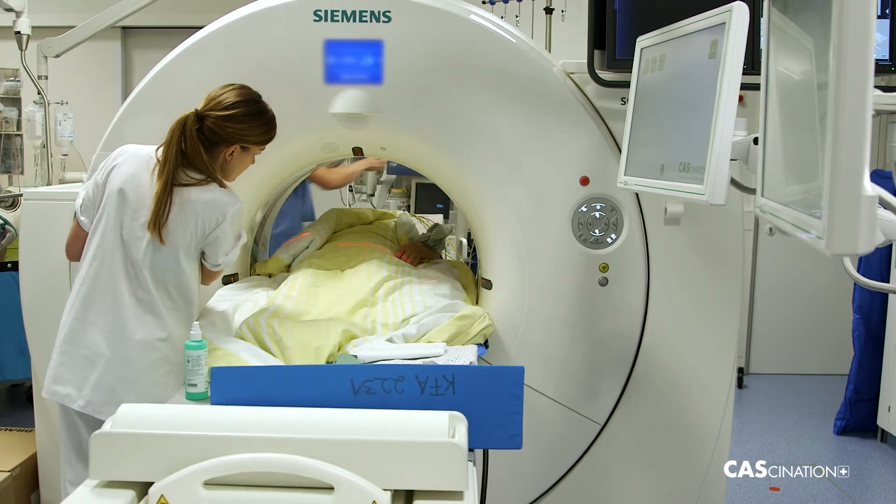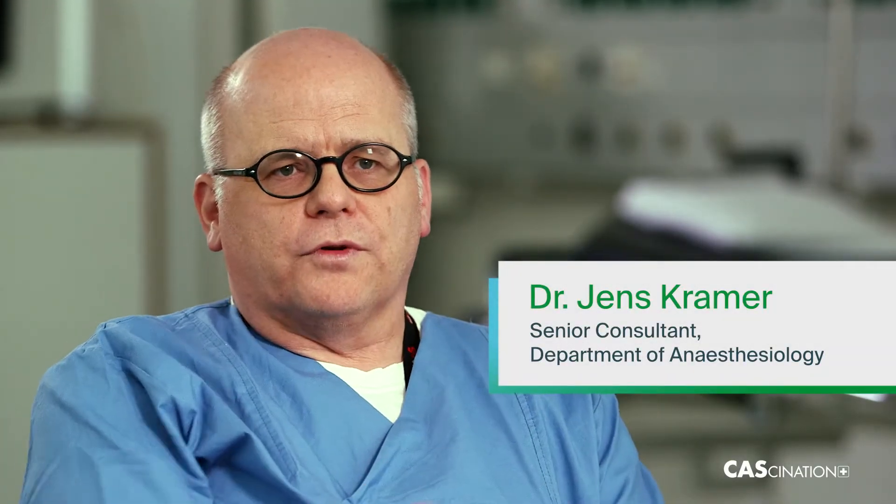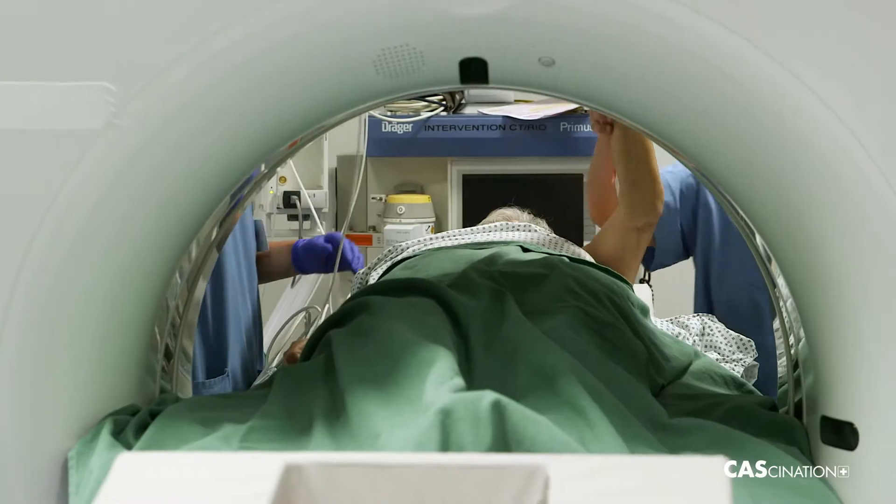We move the patient right through the gantry for the anesthesia, so we're by their head and can reach them with our tubes. This always works very well.